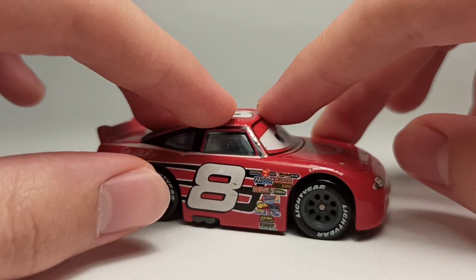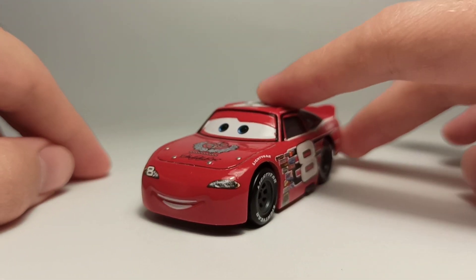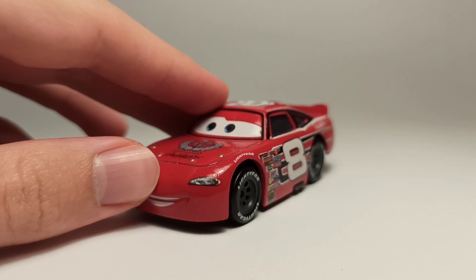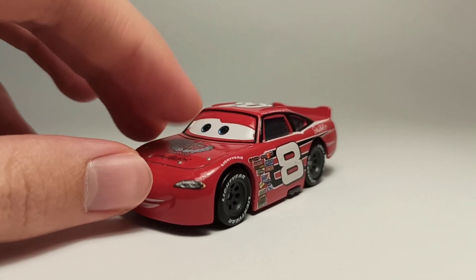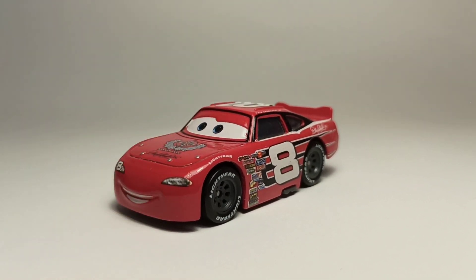That makes them more unique I guess. Dale Jr. is definitely one of my favorite Cars 1 racers, and besides, he's based off a real driver, which is pretty cool. Let me know which of the Piston Cup racers is your favorite, and I'll see you in the next video — bye!